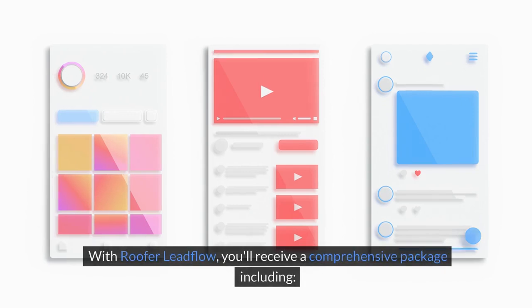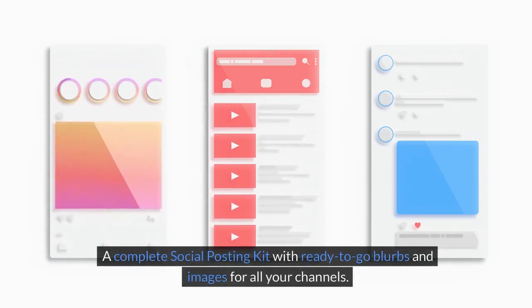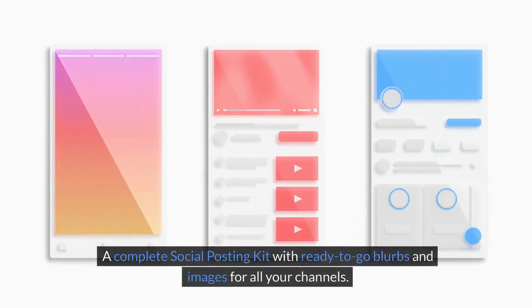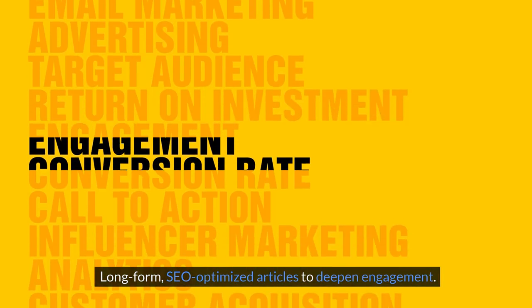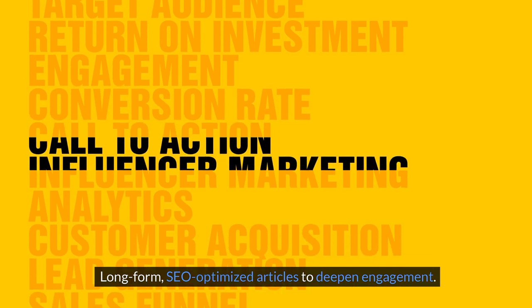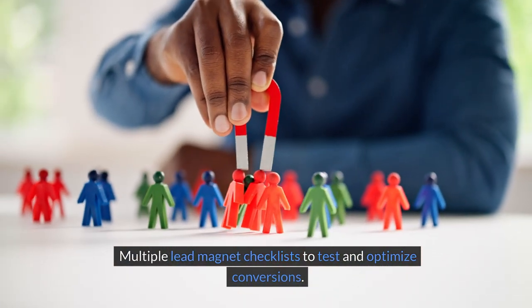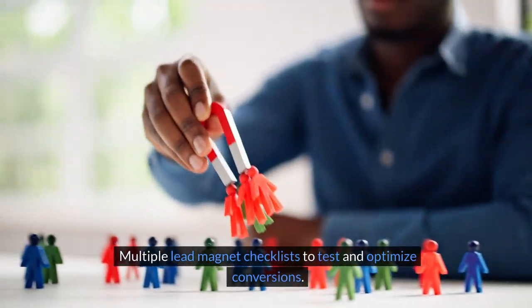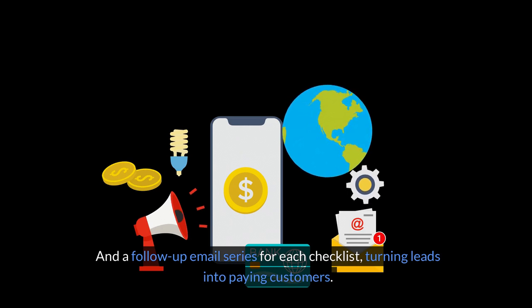With Roofer Lead Flow, you'll receive a comprehensive package, including a complete social posting kit with ready-to-go blurbs and images for all your channels, matching video shorts to amplify your reach, long-form SEO-optimized articles to deepen engagement, multiple lead magnet checklists to test and optimize conversions, and a follow-up email series for each checklist, turning leads into paying customers.